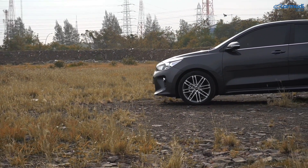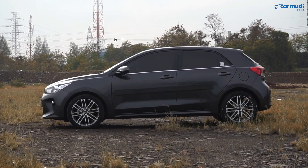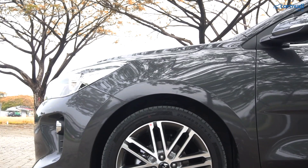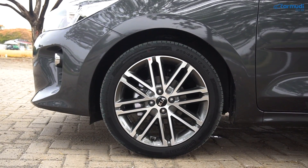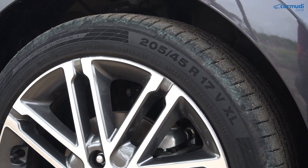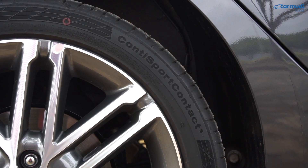Yang jadi bintang di bagian samping adalah velg 17 inci. Velg ini lebih besar dibanding velgnya Yaris, Jazz, atau Mazda2, dan bikin presensi Rio makin terasa. Bannya pun tipis banget: 205/45, Continental Conti Sport Contact.